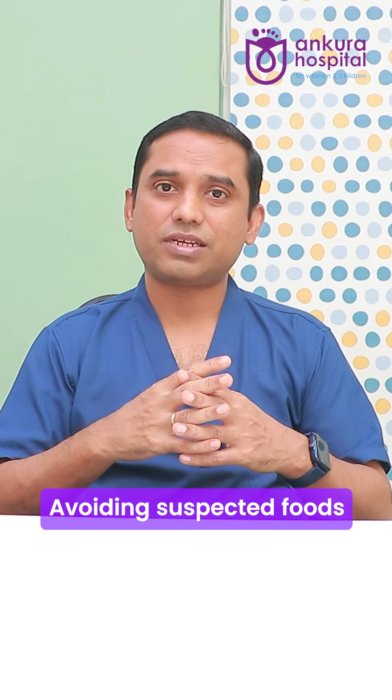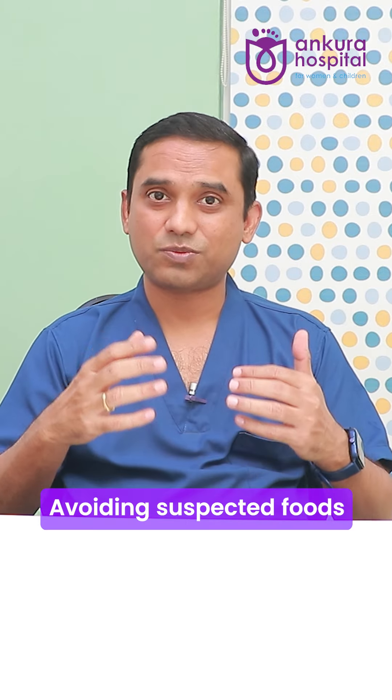First is food avoidance of the suspected allergens. Once the diagnosis is confirmed, it can sometimes pose a challenge to parents, especially if common foods like milk, wheat, and eggs are involved. They have to be guided by a pediatrician in this regard.